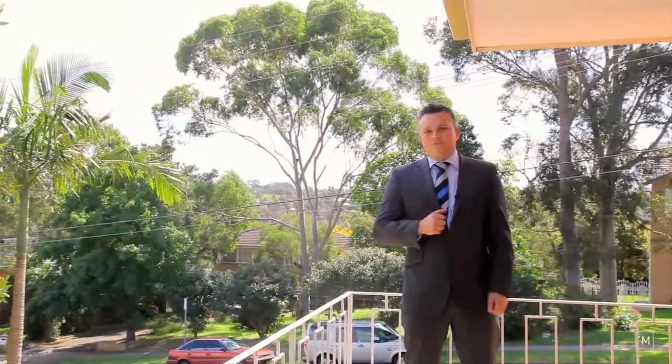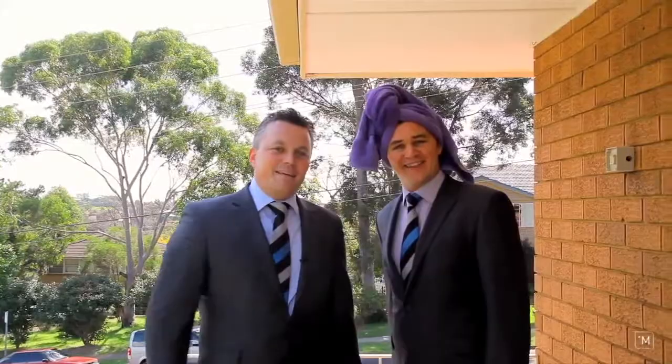look no further, we have the home for you. I'm Andrew Drain from Harcourt Seals Living Real Estate and we'll see you at the auction.